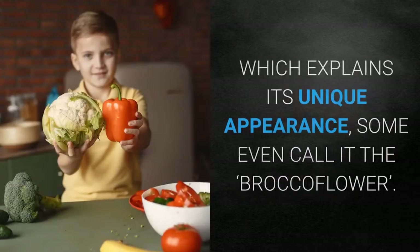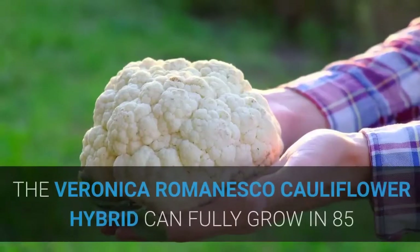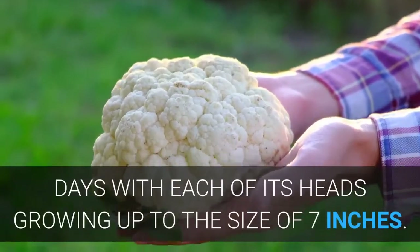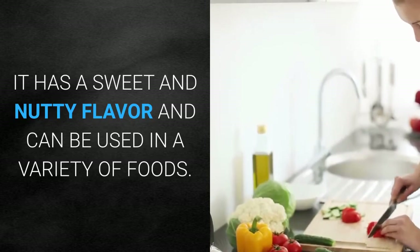Veronica Romanesco Cauliflower Hybrid: This spiky, light-green colored cauliflower variety is a hybrid of cauliflower and broccoli, which explains its unique appearance — some even call it the 'broccoflower.' It can fully grow in 85 days, with each head growing up to 7 inches. It has a sweet and nutty flavor and can be used in a variety of foods.